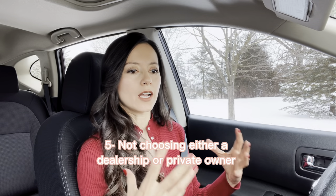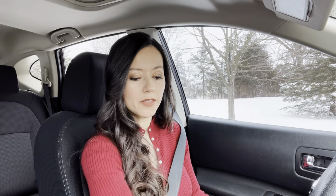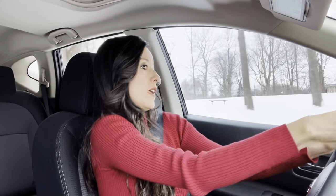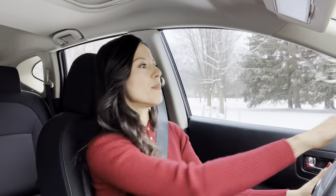Number five is not making a conscious decision about whether you're buying from a dealer or a private owner. I chose a dealership because I'm new at this — I'd never bought a car by myself and had no idea what I was doing. Buying from a private owner felt more risky for me. A lot of people search both dealerships and sites like Kijiji or AutoTrader, looking at private sellers as well. Personally, I think that's a mistake and a waste of time — just pick one and go for it. But I might be wrong — what do you think?